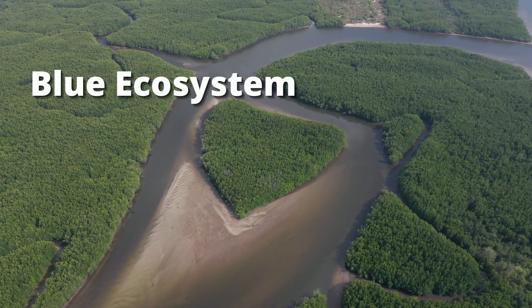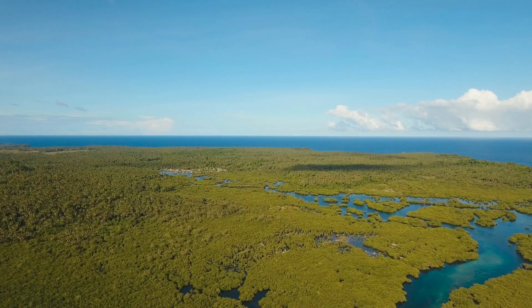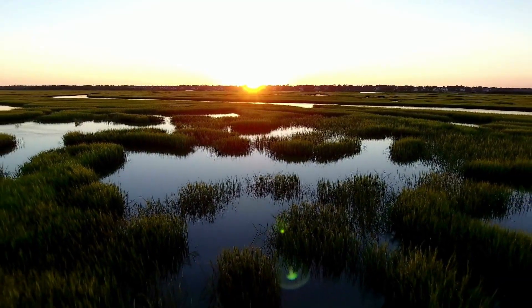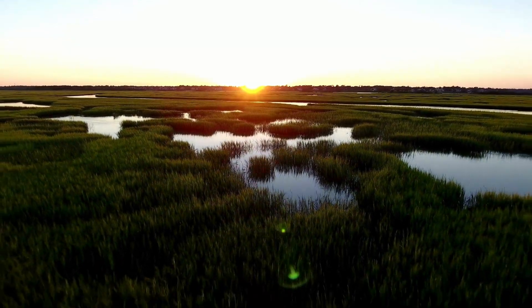The fourth reason why mangroves are important is that they are a blue ecosystem. This means that they absorb more carbon dioxide out of the atmosphere than they produce — something that is critically important in the face of climate change. Mangroves and other ecosystems like them, such as seagrass beds and salt marshes, help mitigate climate change by removing and storing carbon dioxide. As long as the mangroves are protected, the mitigation works. If we destroy them, then all of that carbon stored in their roots gets released into the atmosphere.